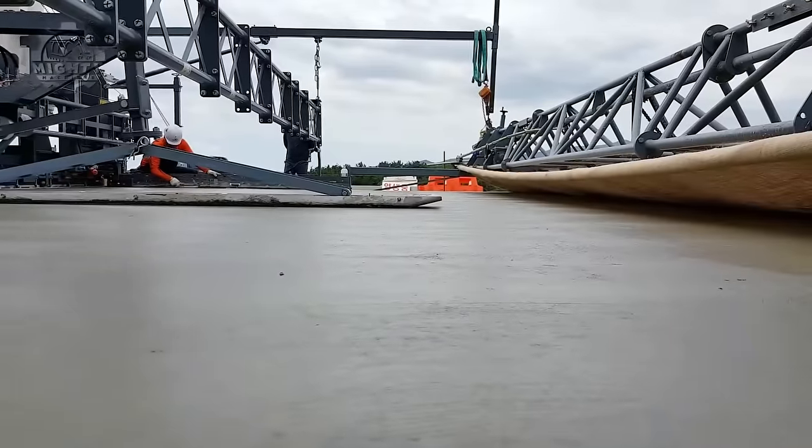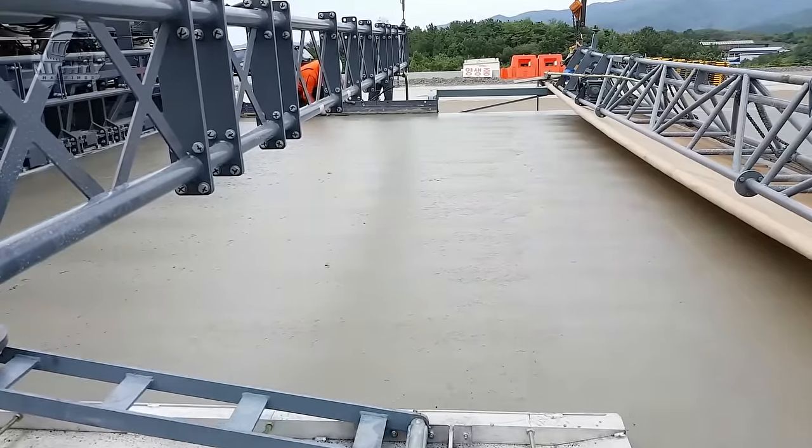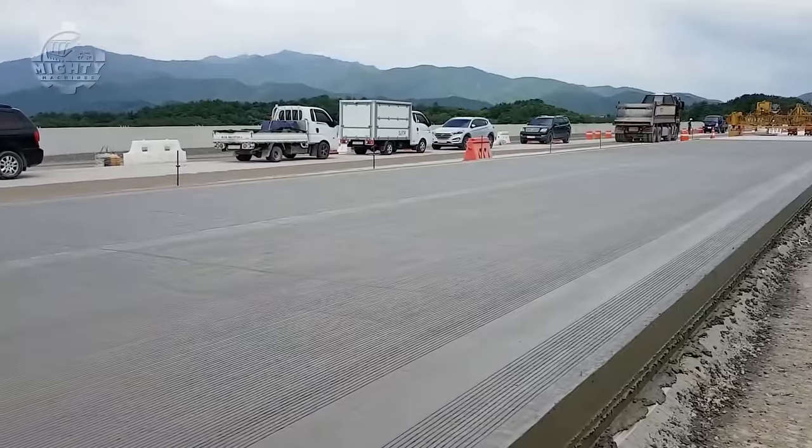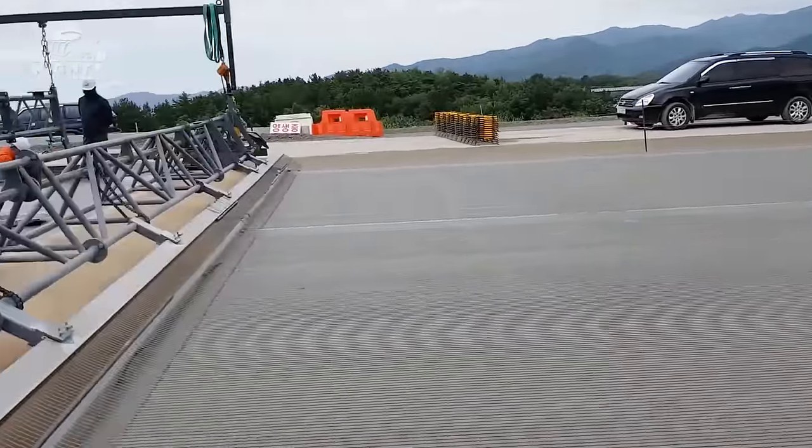Wirtgen also boasts of its leveling technology that uses advanced sensors and control systems to ensure precise control over height, depth, and slope of the paved surface.